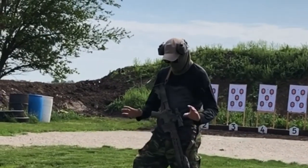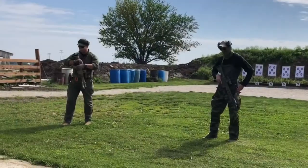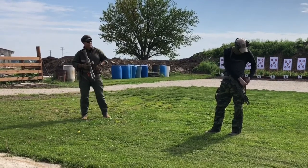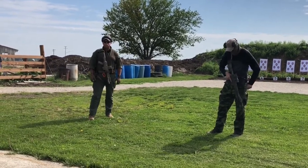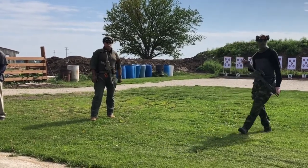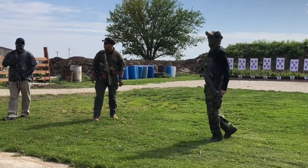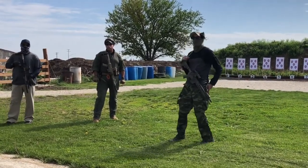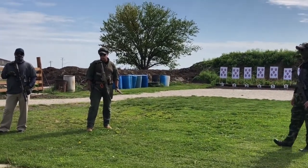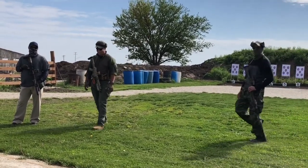It is called Practical Carbine Level 1 and it was put on by Front Sight Solutions in Hinkley, Illinois. I'm slowly but surely working my way through Front Sight Solutions' entire catalog of classes. I started taking classes in 2014, but really started taking it seriously in 2018. I focused primarily on handgun, so I am not at all a master of the AR or of rifles in general. I took my first AR class at Front Sight Solutions back in September of 2018. It was called Basic Carbine, so I think this is the next class in order.